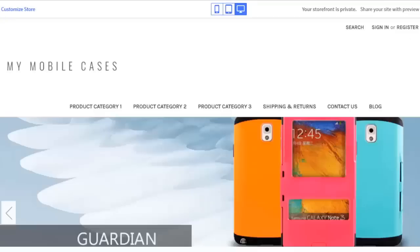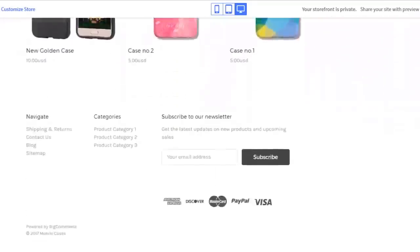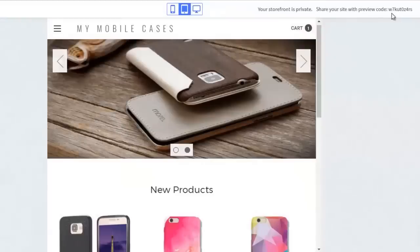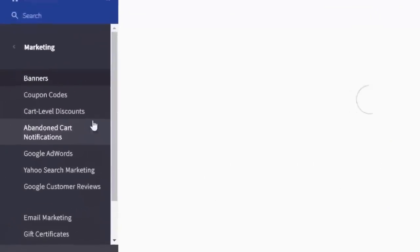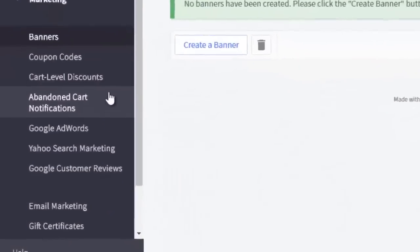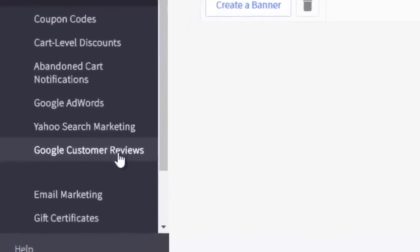Once your new store is set up, you can share it with your friends and colleagues using a special URL code. You can gather feedback and publish the store whenever you're ready. BigCommerce also offers a comprehensive set of built-in SEO tools to ensure that customers can reach your store quickly and easily.